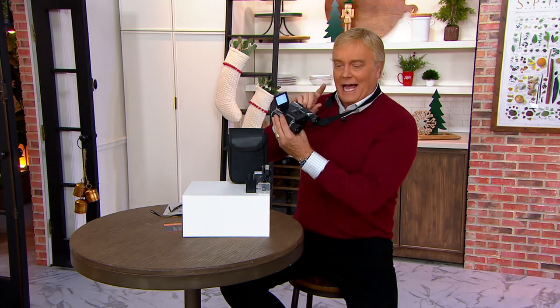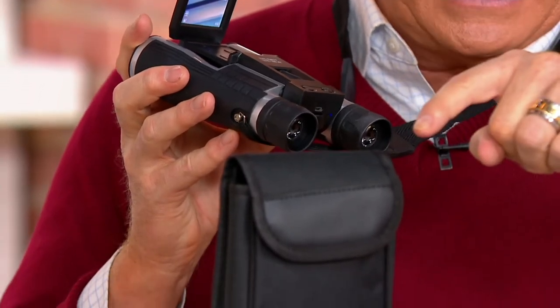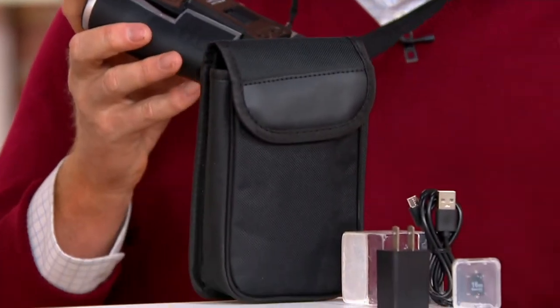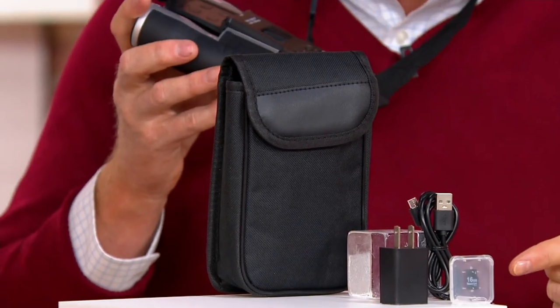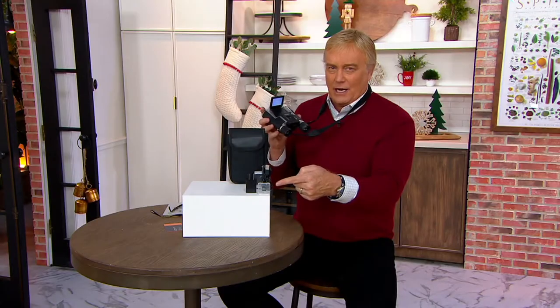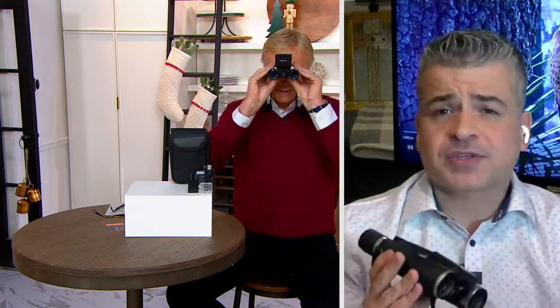Make no mistake, the camcorder feature can be used or not. When you're done, it comes with the case, the carrying strap, a way to charge it back up again, and it comes with a micro SD card. How much footage in 1080p can you hold? On this one you're looking at close to about two hours.